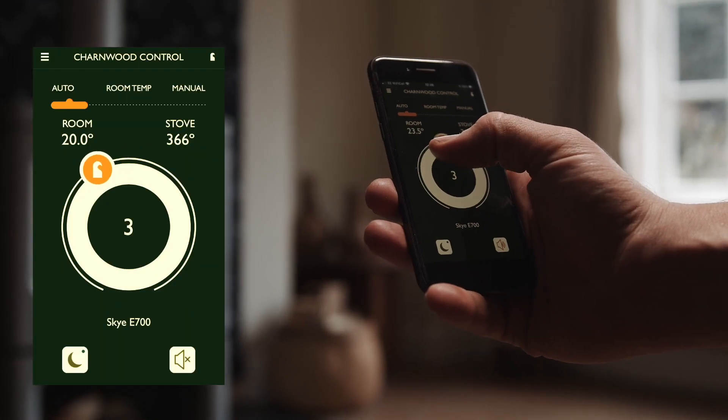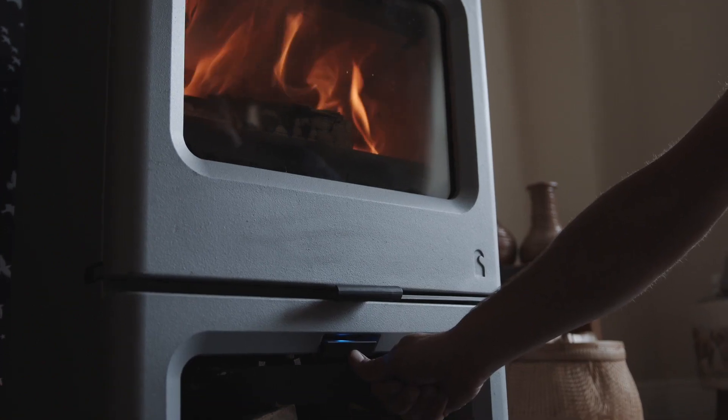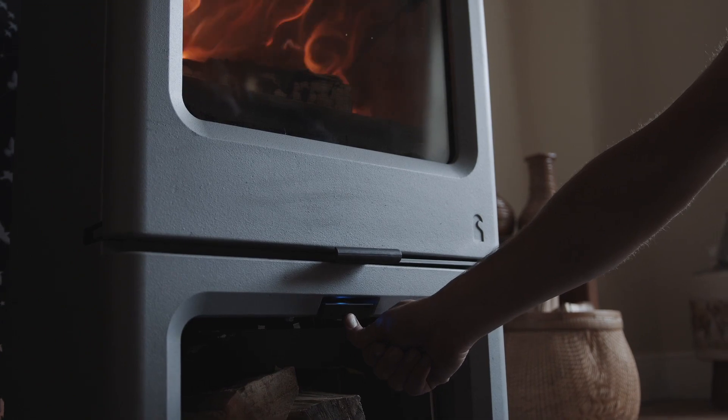Auto mode allows you to set a level between one and five. This can be done on the app or by pressing the control. The light gets brighter to show which level you are on.